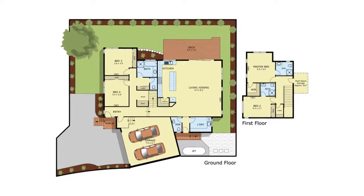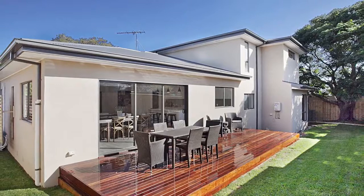Three other bedrooms with built in robes and two chic bathrooms. The marvellous low maintenance garden has a stunningly manicured lawn, while the open deck will be a hive of activity for barbecues and meals in the warmer months.